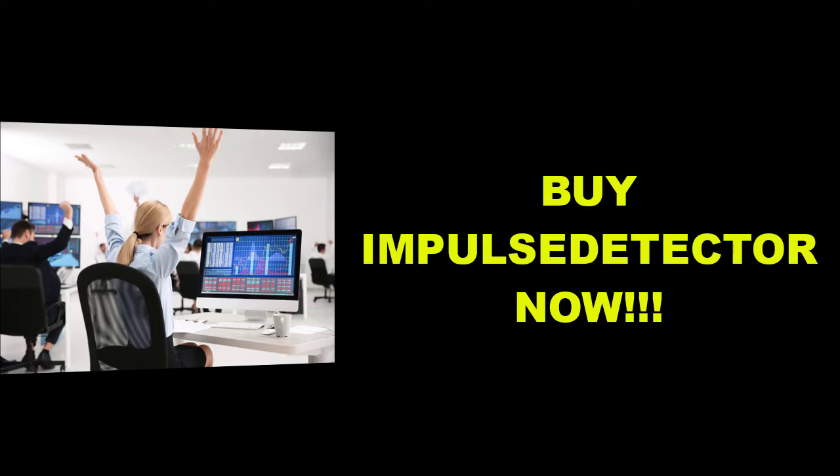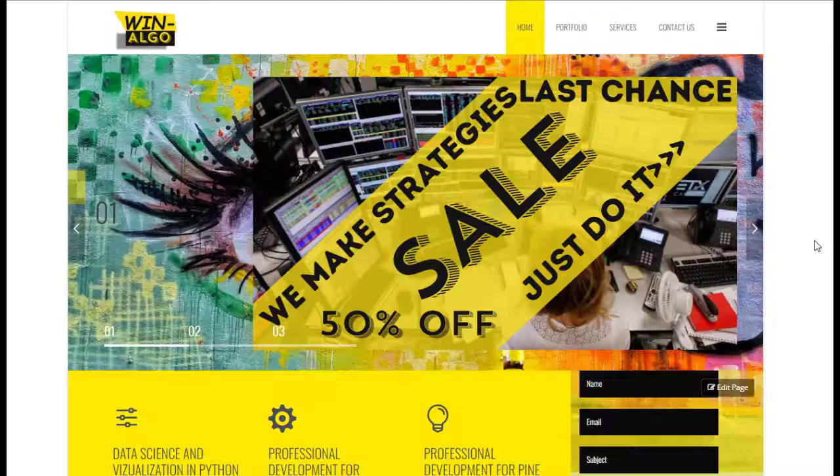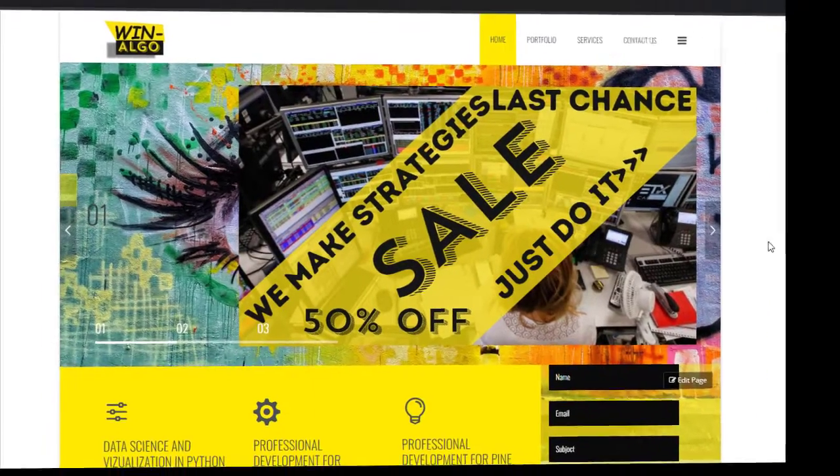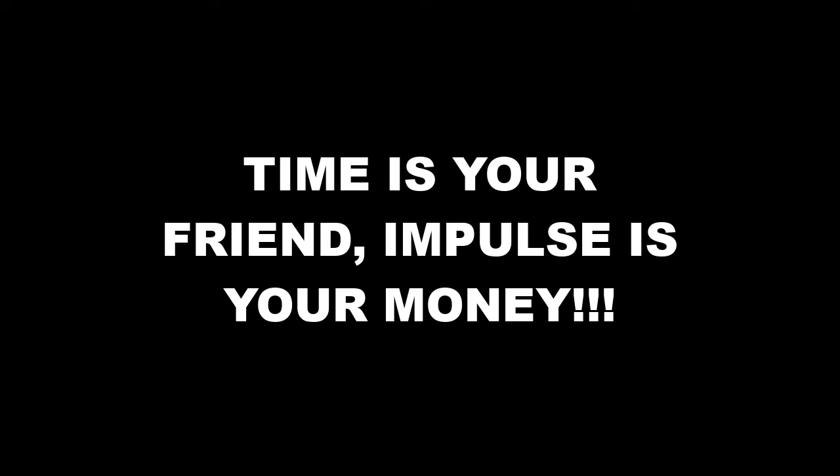Buy an Impulse Detector now and start making money today. If you are happy with our content, please click the like button. For more details, please visit our website and contact me directly. And remember, time is your friend. Impulse is your money.